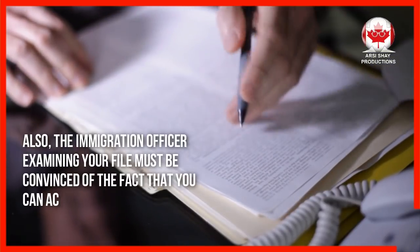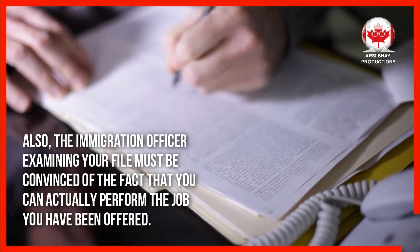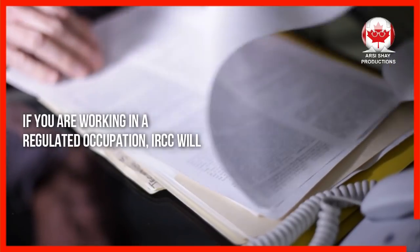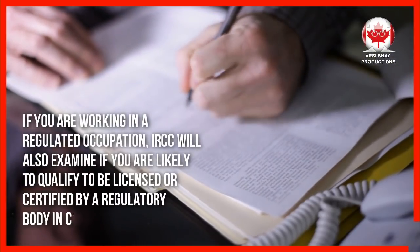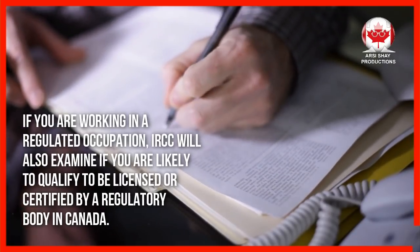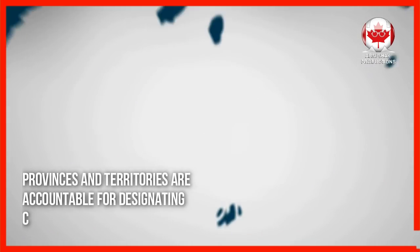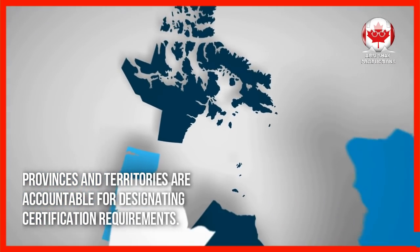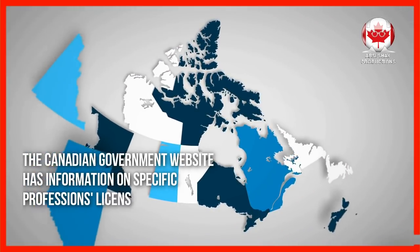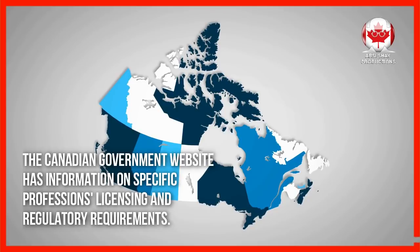Also, the immigration officer examining your file must be convinced that you can actually perform the job you have been offered. If you are working in a regulated occupation, IRCC will also examine if you are likely to qualify to be licensed or certified by a regulatory body in Canada. Provinces and territories are accountable for designating certification requirements. The Canadian government website has information on specific professions' licensing and regulatory requirements.